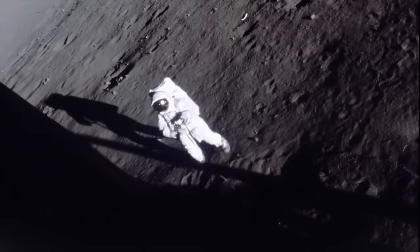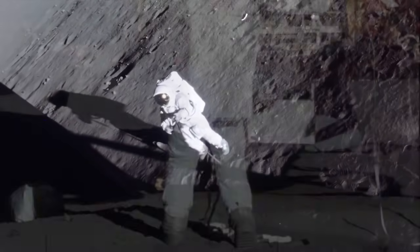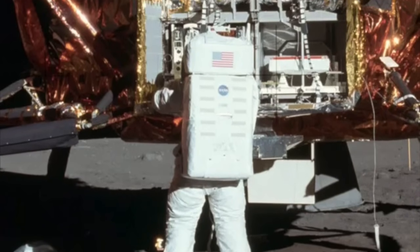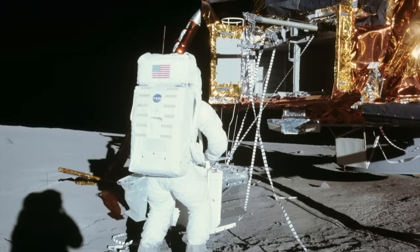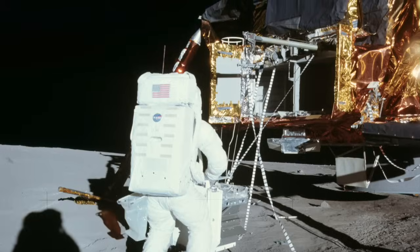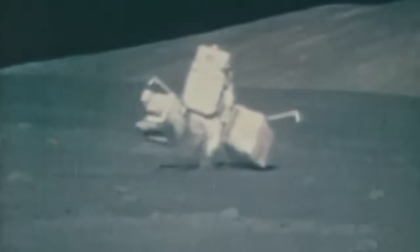Apollo 12 was the first mission to carry a full ALSEP, and a series of photographs taken by astronauts Pete Conrad and Alan Bean clearly illustrate the full procedure for deploying the system. The first step was to open the SEQ bay and lower the two main sub-pallets to the lunar surface. This was accomplished by a system of cloth tapes, pulleys, and booms. While this system was designed to make the operation less strenuous, the astronauts found it cumbersome and slow, and preferred simply to lift the sub-pallets out of the SEQ bay by hand — a relatively easy task in one-sixth Earth's gravity.